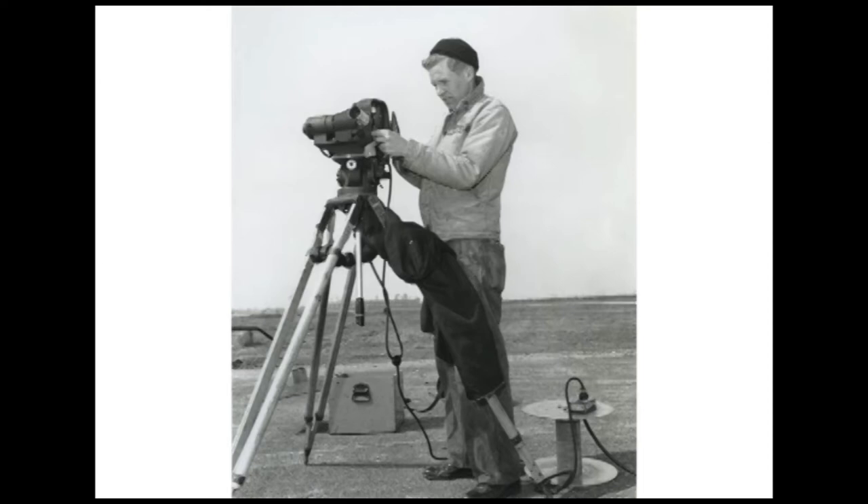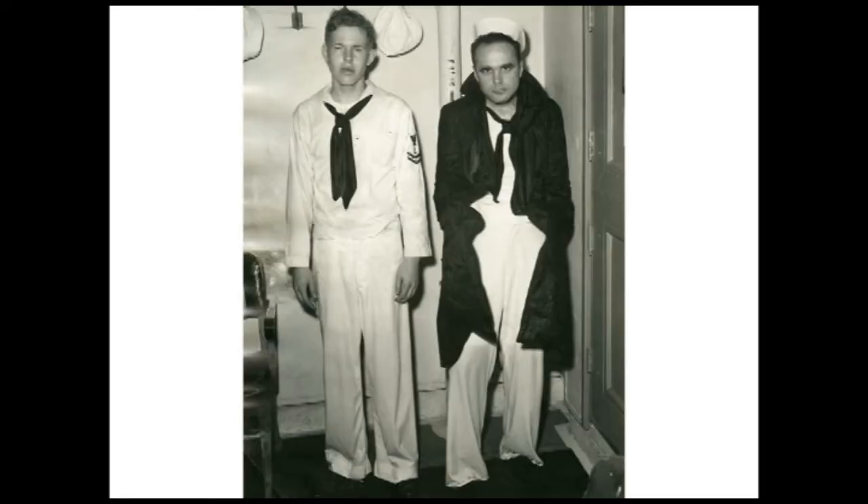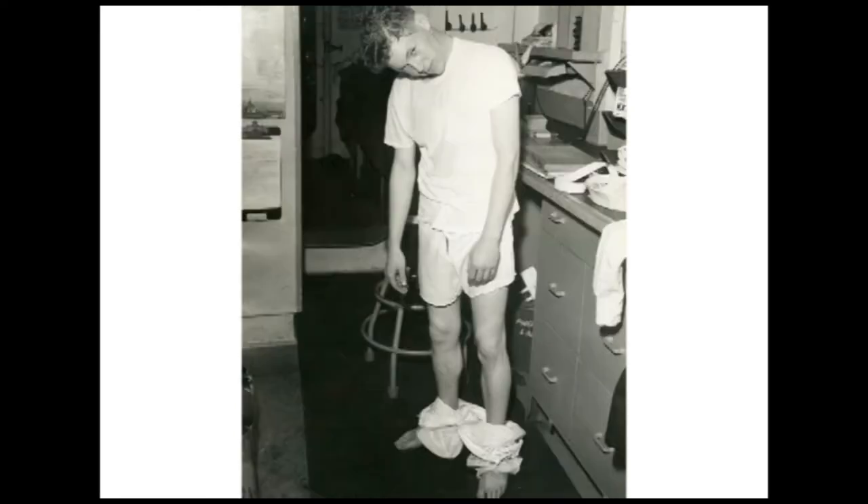He graduated from the U.S. Navy Photography School in Pensacola, Florida in 1954, and that's where he learned the skills he would use during and after his naval days. During 1956, he served on the USS Valley Forge. These are some informal photos taken on board ship — we're not sure of the story behind all of them.